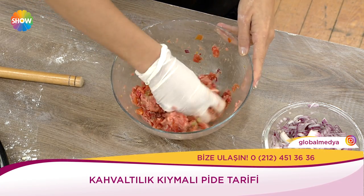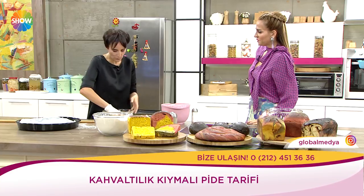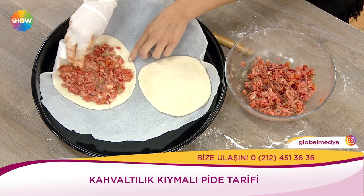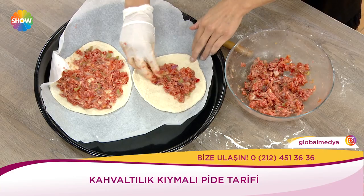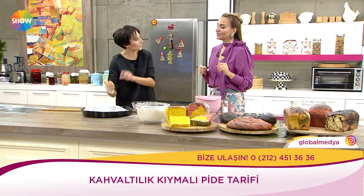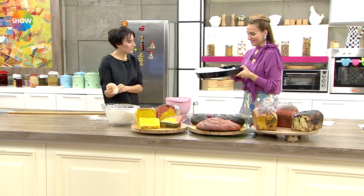Odun ateşinin verdiği tütsülü lezzet de onu güzel kılıyor. 220 derecede fırınımız ısındı. Endüstriyel fırında 270-280 derece olur. Pide diyebiliriz buna — İtalya'daki bruschetta'nın çiğ yapılmış hali gibi. Hem ekmeği az, üzerinde bir sürü vitamin ve mineral var. Çocuklarla beraber hamur açma kısmını onlara verebiliriz — güzel bir iş bölümü.